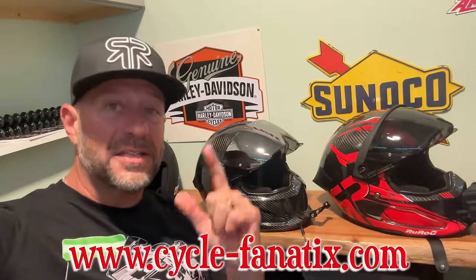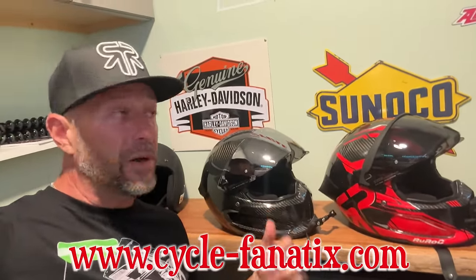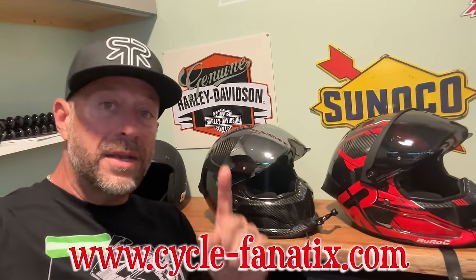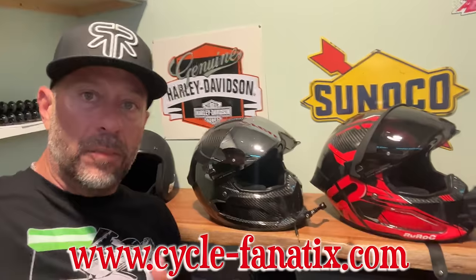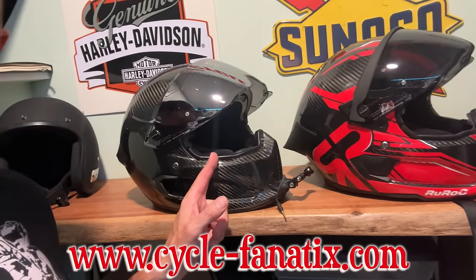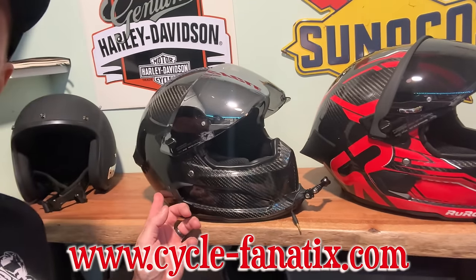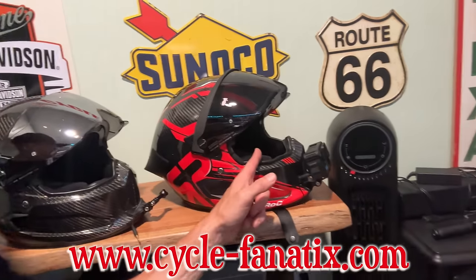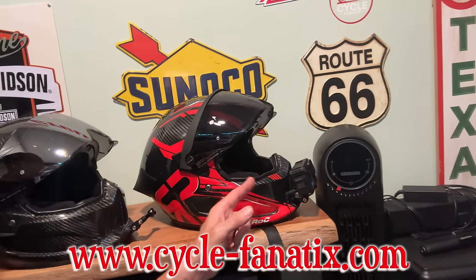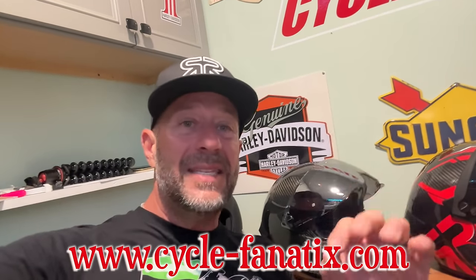What's going on guys, before we get into this video I got something pretty cool to tell you. We're going to be doing another giveaway. Ruroc helmets is on board - we're going to be giving away one Atlas 4.0 carbon helmet, the liquid carbon Atlas 4.0 I rock for Mad Max with the chrome windshield and the Shockwave Bluetooth system, as well as the Atlas 4.0 Track Edition helmet I rock on the Hayabusa.